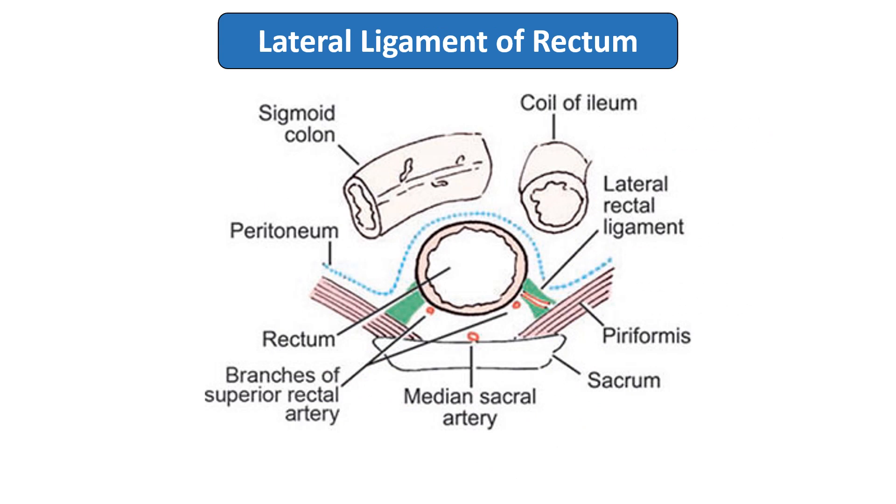The other support is the lateral ligament of the rectum. Looking at the rectum anteriorly, posteriorly, and laterally — posteriorly we have the sacrum, and in front of the sacrum is the median sacral ligament. On either side of the rectum, this condensed fascia forms the lateral rectal ligament, which attaches to the sacrum and the piriformis muscle. Within this lateral rectal ligament, you will find the middle rectal vessels.